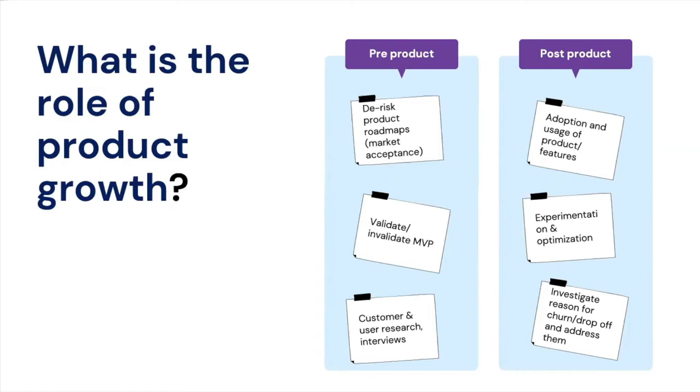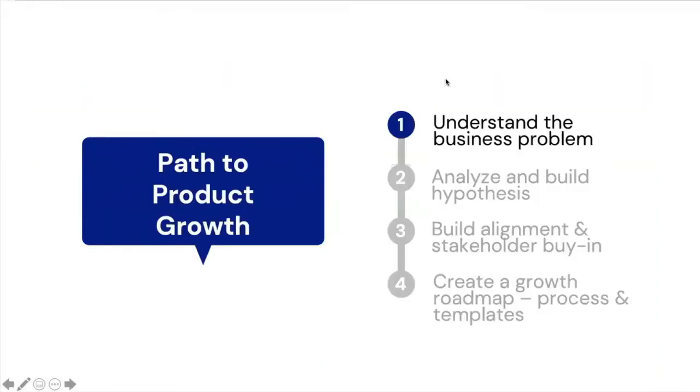By doing this you can help de-risk the overall product roadmap. The real value of product growth comes in the post-product phase — this is the stage where you can support the product team by analyzing user behavior, optimizing the experience, and eventually supporting the growth of the user base.